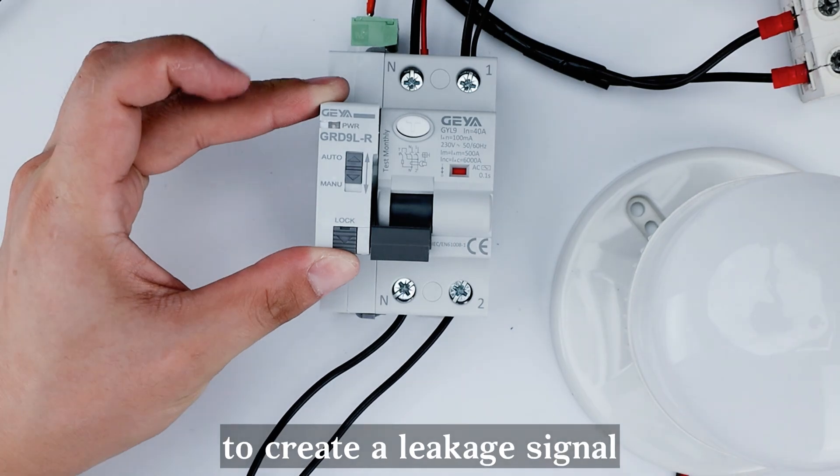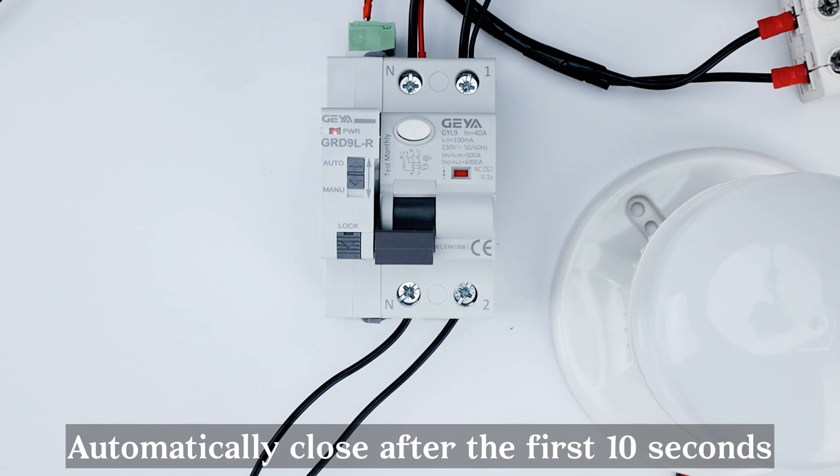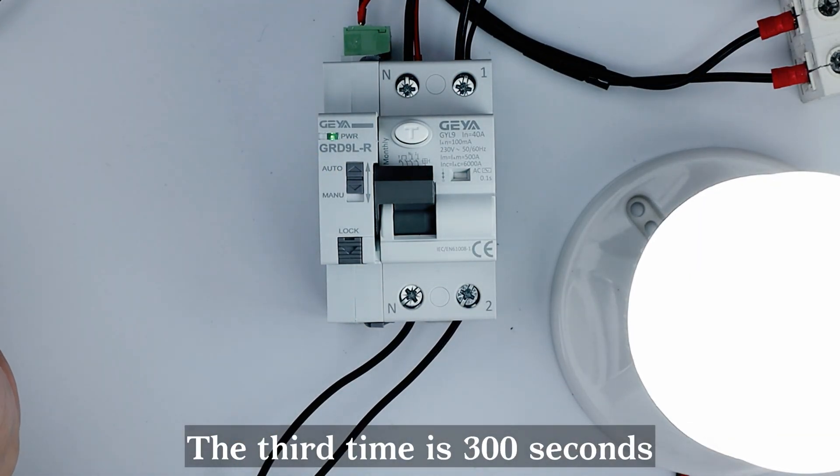Press the test button to create a leakage signal, causing the product to automatically open. It will then automatically close after the first 10 seconds. The second closing attempt occurs after 60 seconds, and the third after 300 seconds.